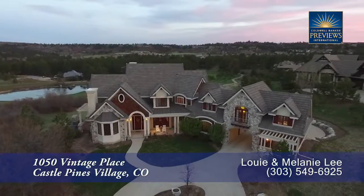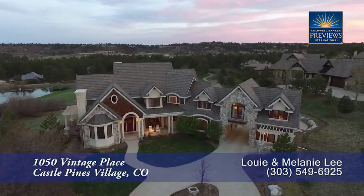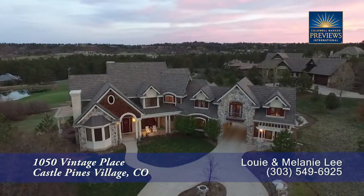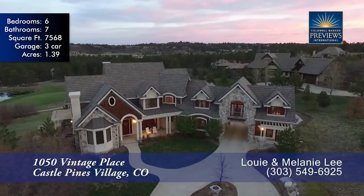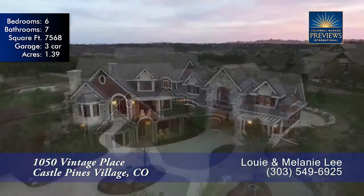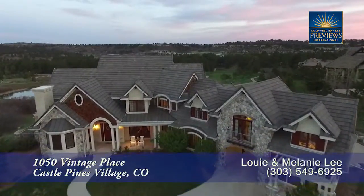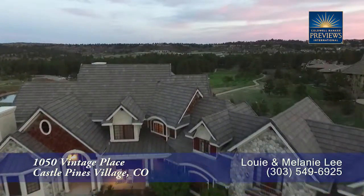This home showcases New England Cape Cod charm at its finest. Spectacular views of the sixth pond and fairway of the country club at Castle Pines, as well as the gorgeous mountains, can be enjoyed from this home. This estate in exclusive Castle Pines Village is a gorgeous example of the perfect house on the perfect lot.